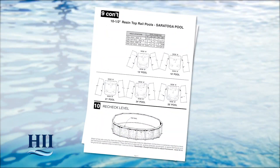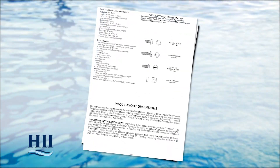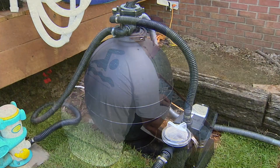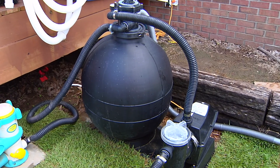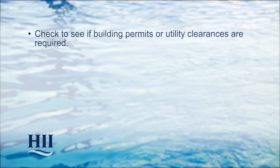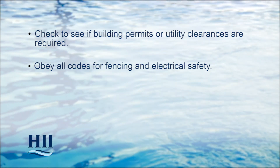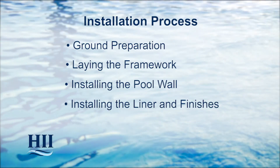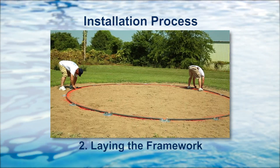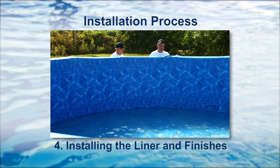This installation video is designed to supplement HII's pool assembly and installation instructions for your style of pool. This video does not replace the written instructions. Be sure to read all instructions, including those for accessories such as filters, pumps, and skimmers prior to starting your pool assembly. Check to see if building permits or utility clearances are required, and obey all codes for fencing and electrical safety. The installation process is divided into four parts: ground preparation, laying the framework, installing the pool wall, and installing the liner and finishing the pool.